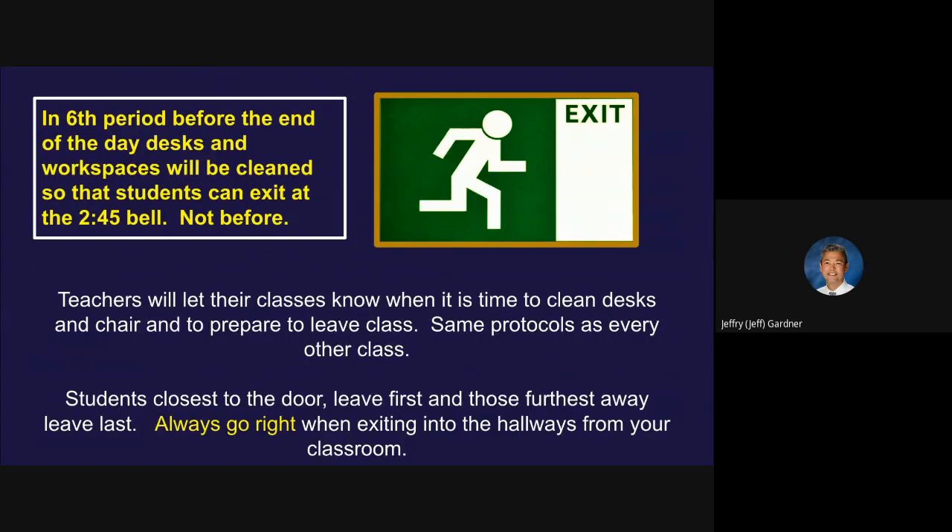In sixth period before the end of the day, this is how we're going to leave school. We've got to make sure we clean up the room, take care of all the surfaces we've touched. Teachers will do the spraying; students will be doing the wiping down with the micro cloth and throw them in the orange bucket. Teachers are going to let the class know when it's time to clean desks — so don't start that on your own. Same protocols as every other class: students closest to the door will leave first, those furthest away leave last. Always go right when exiting into the hallway from your classrooms.